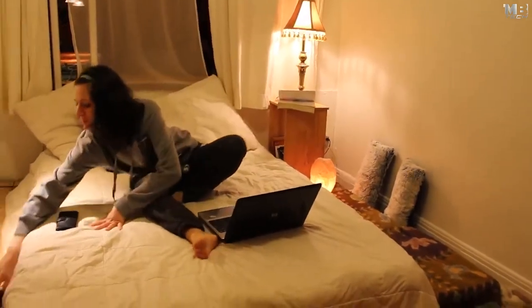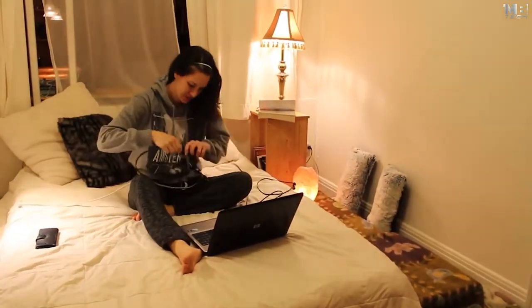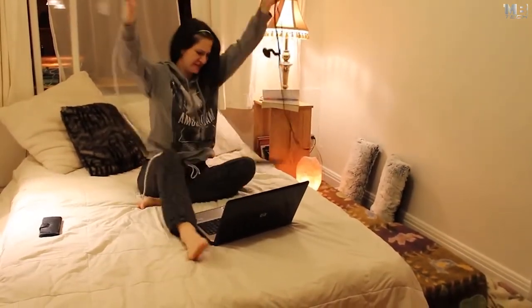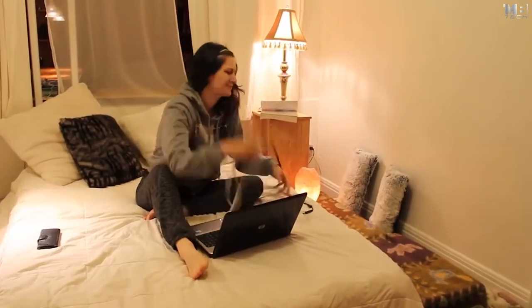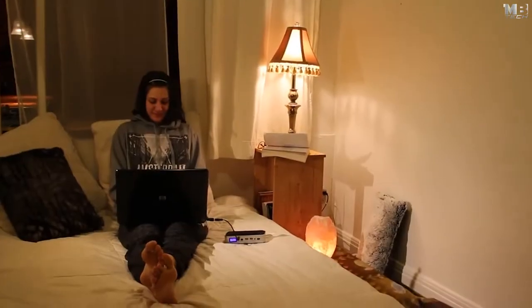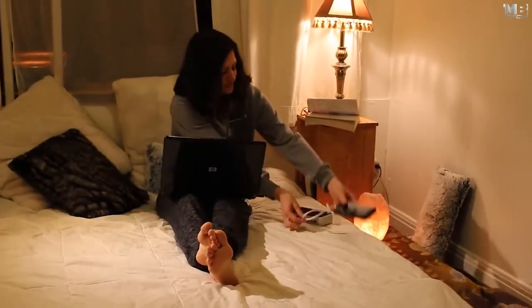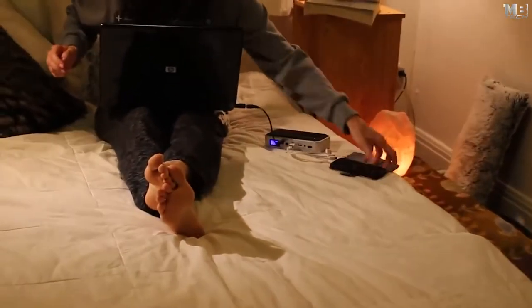Be away for many days relying only on the sun's energy. The power bank is not just for outdoors — use it in your home. Stop fighting with cables. From your car to your bed, it's quick and easy.